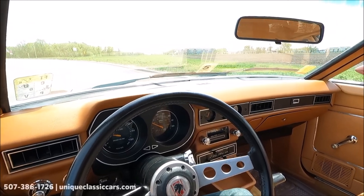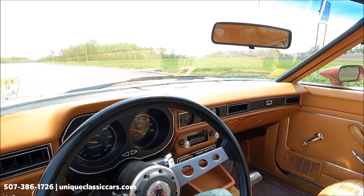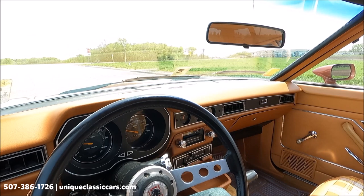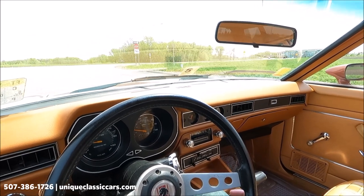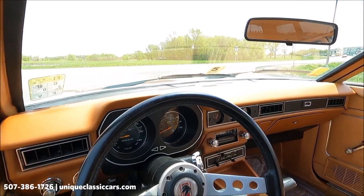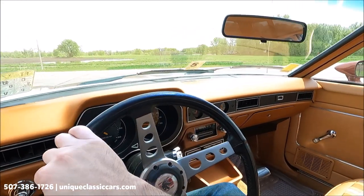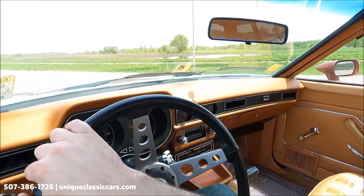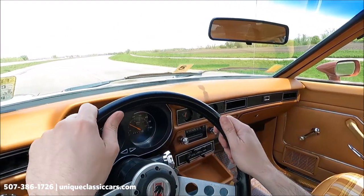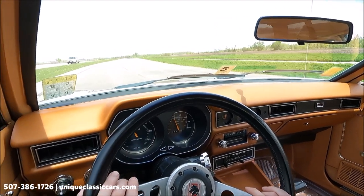Here we have a 1978 Ford Pinto wagon. We've got some awesome plaid seats inside — very period-correct coloring on this car inside and out. Really nice condition. It feels like a new car the way it's driving — it says 87,443 miles but it feels like a lot less.